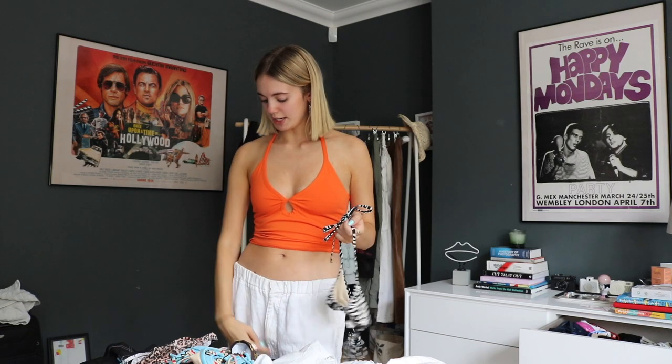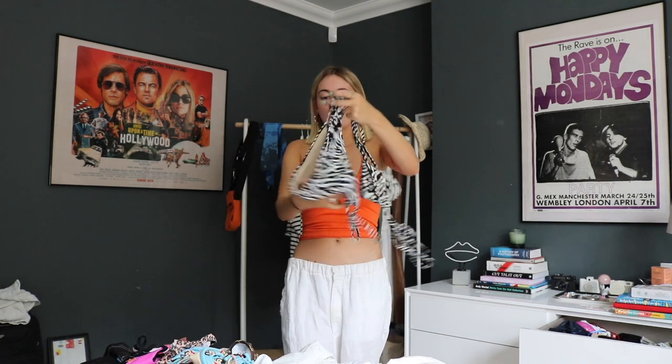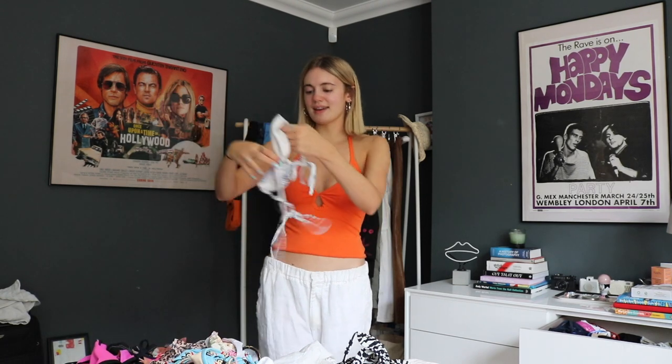On to bikinis! I'm 100% bringing my American Apparel zebra print one - she's a classic, she just fits me so well. You know that bikini you can just trust - you know you're going to feel good in it, it fits well, it's all good. This one's from Depop. American Apparel do incredible bikinis and are 100% worth looking for on eBay and Depop - I still hunt for them on secondhand sites all the time because their stuff is so good. I'm really sad they closed down.